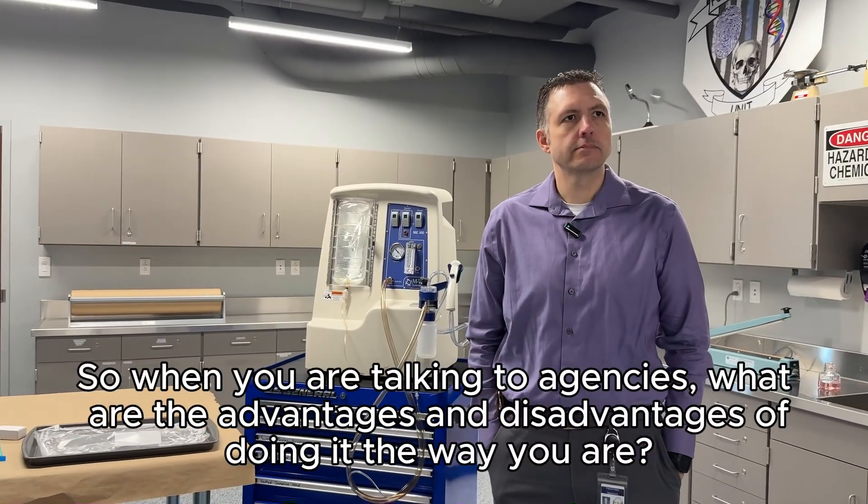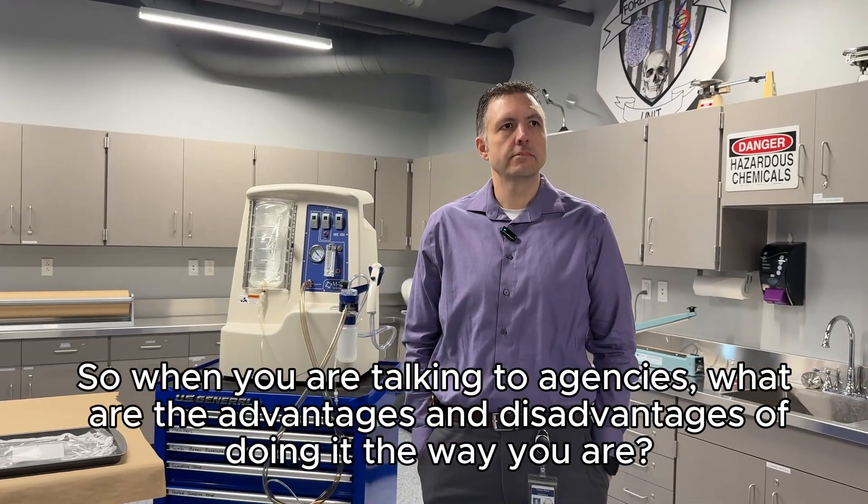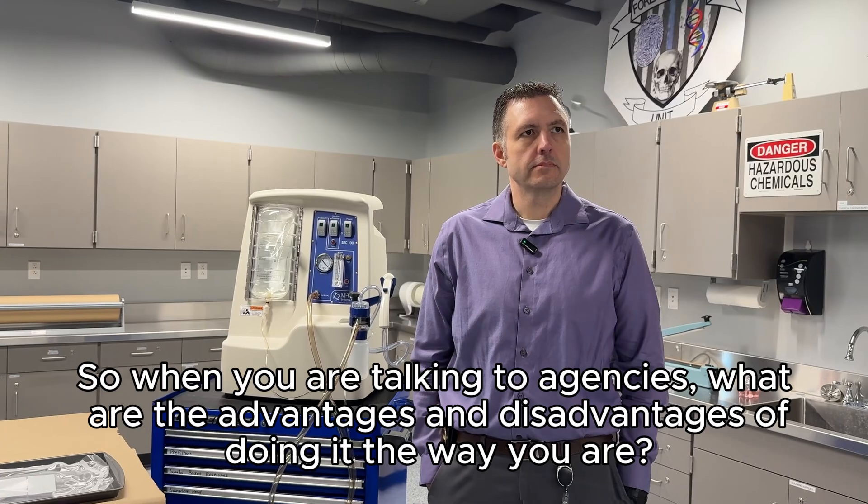When talking to agencies not using this process, the disadvantage is there can be more upfront expenses. But spending a little money on consumables can save a lot on manpower down the line. It can also be more time-consuming — it's a lot easier to pick up a bloody shirt, put it in a cardboard box, send it to the state lab, and move on. That's hitting the easy button. But that approach is not going to yield the results we're seeing with this process. We get a lot better results by doing it this way.